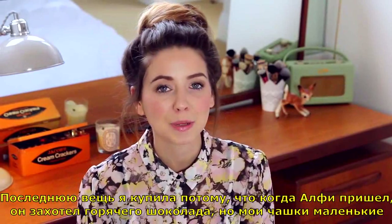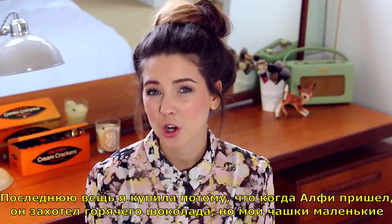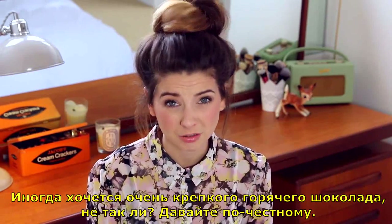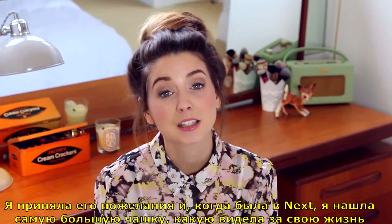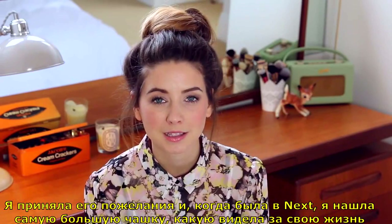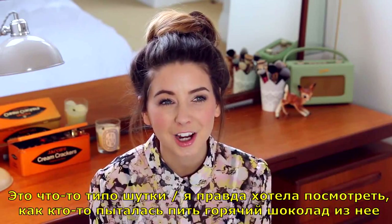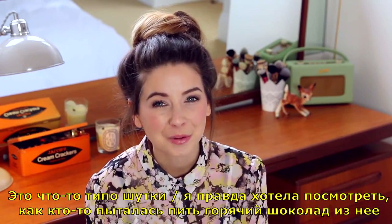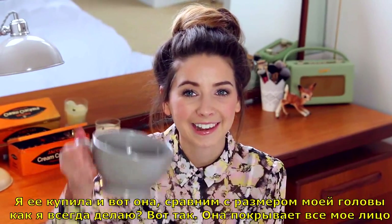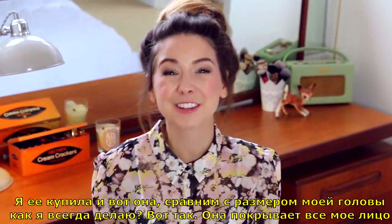This last thing I got is because when Alfie came over the other day, he was like, 'I really want a hot chocolate, but your mugs are really small.' And sometimes you just want a beefy hot chocolate, don't you? So taking his thoughts and opinions on board, when I was in Next I found some mugs that were probably the biggest mugs I've ever seen in my life. Shall we compare it to the size of my head? Like everything I do.